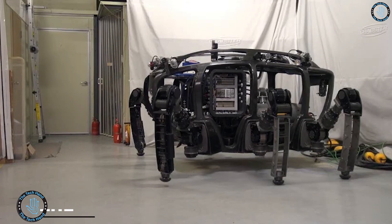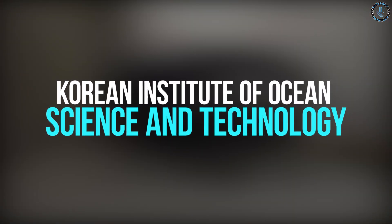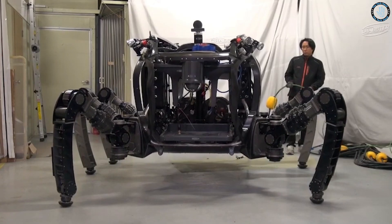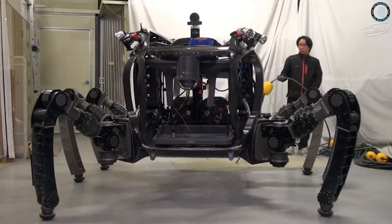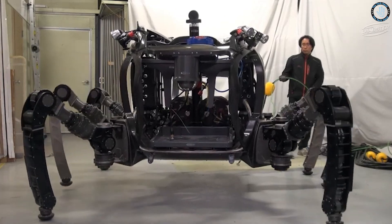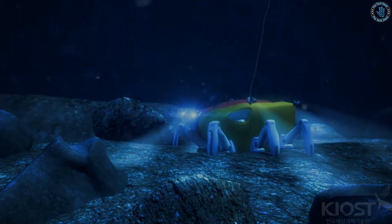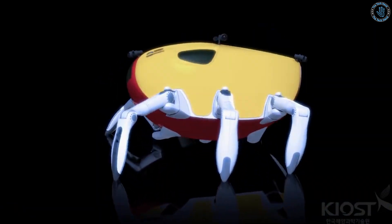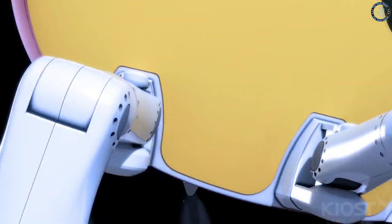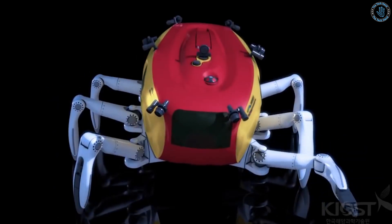Number 7: The Crabster CR-200. The Crabster CR-200 is a robot developed by the Korean Institute of Ocean Science and Technology, designed to mimic the behavior and movement of a crab. It is an underwater robot that can move and swim like a real crab, driven by a combination of electric motors, actuators, and sensors, and uses advanced algorithms to control its movement and balance. It is equipped with two robotic arms that can be used to manipulate objects and collect samples.